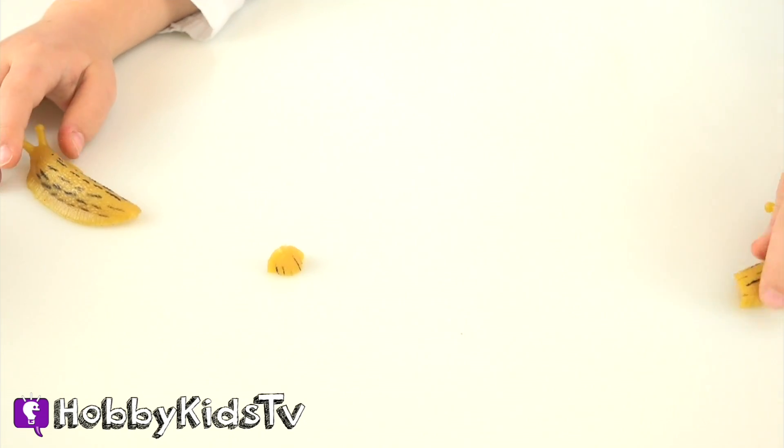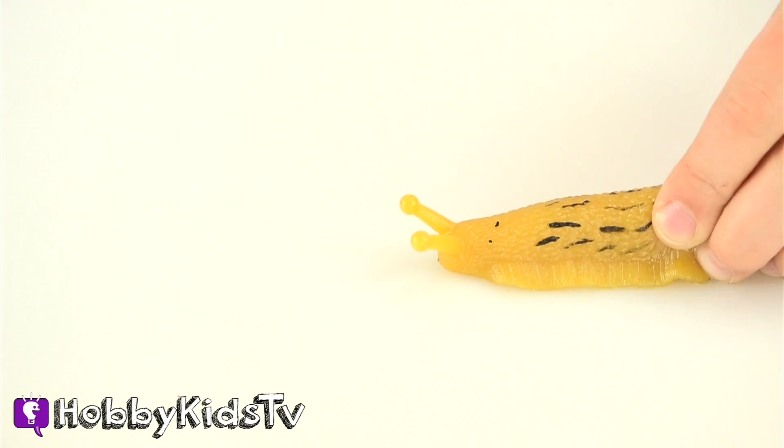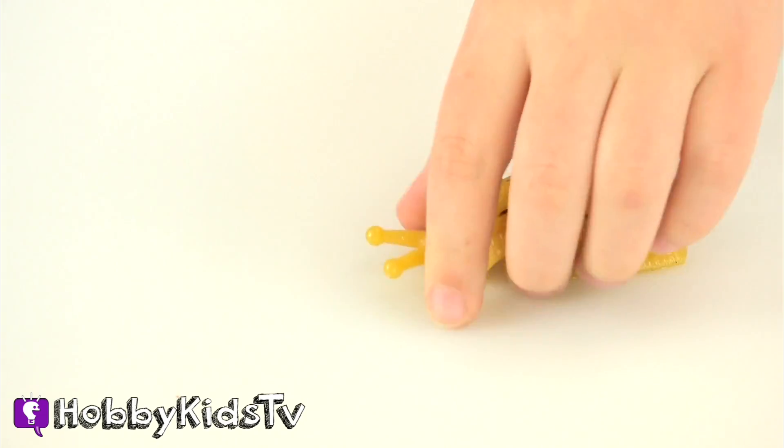EW! My tail! No! It kind of moves like a real one. It's so weird, even though it's fake.